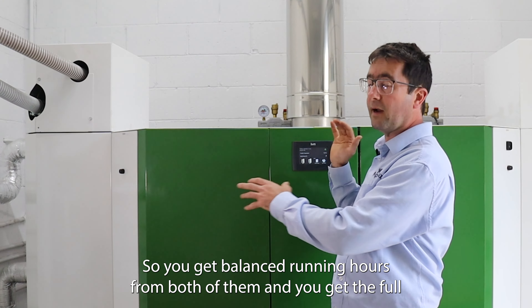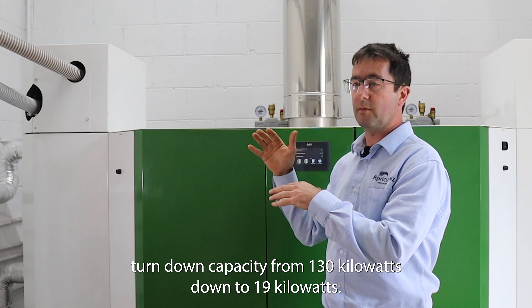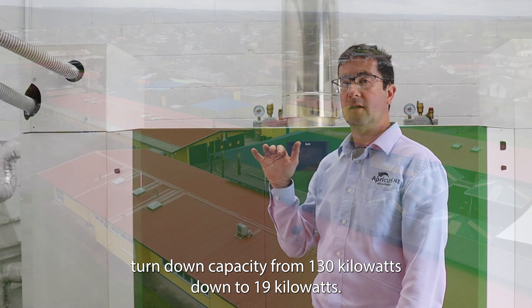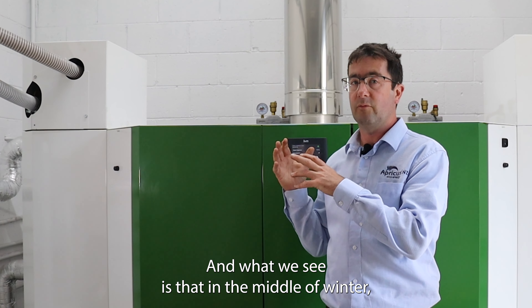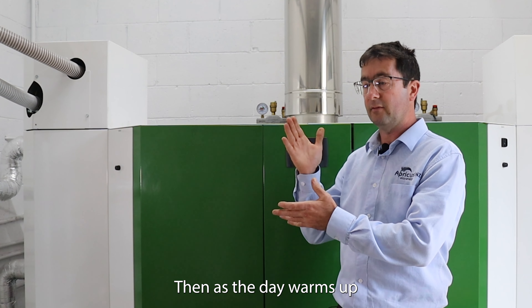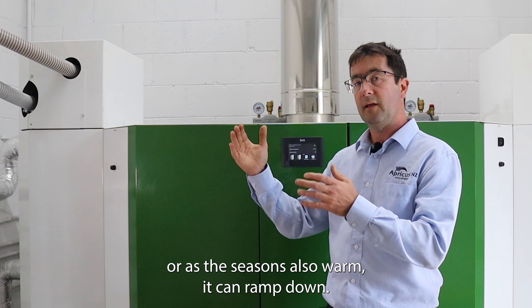You get balanced running hours from both of them and you get the full turndown capacity from 130 kilowatts down to 19 kilowatts. The boiler in this Kura heats the whole school, and what we see is that in the middle of winter when it's at its coldest it needs its full capacity, and then as the day warms up or as the seasons warm it can ramp down.